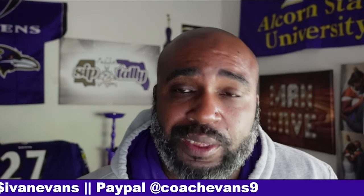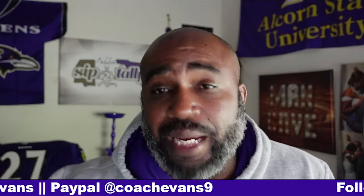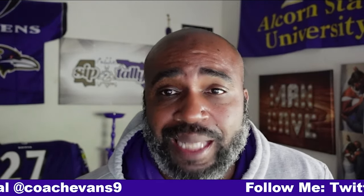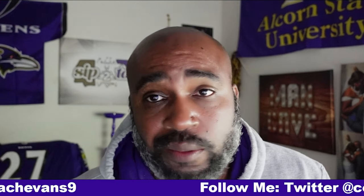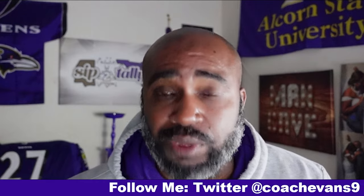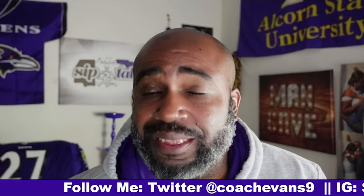Being a member has its perks — shoutout to Brandon for being not only a Patreon but also a YouTube member. In my last video he asked for some film on Justice Hill, and I immediately obliged. Here's the result: Justice Hill, six carries for 60 yards. Let's go.